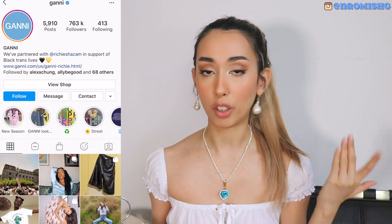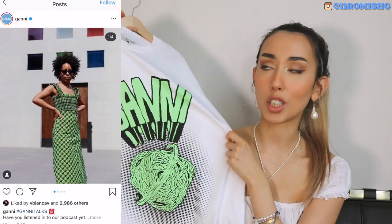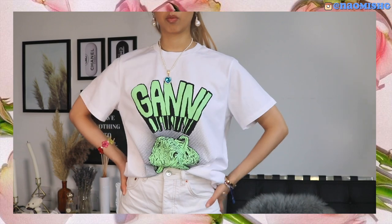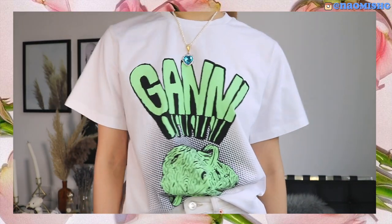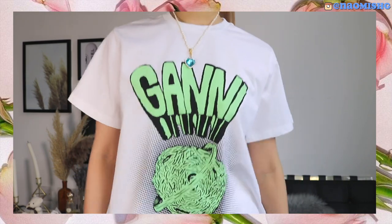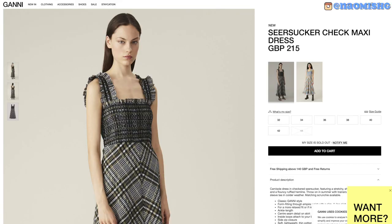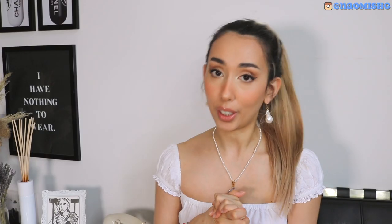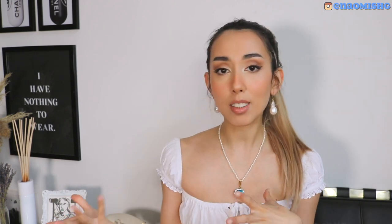The next brand I have here, which is quite similar to Faithful the Brand, is Ghani. I'm sure you've heard about Ghani — a lot of really cool girls wear them. This is actually my first time buying from them and I decided to buy this t-shirt because it's just so cute. I feel like this is going to be perfect for the summer to wear with like shorts. I love how bold this graphic is, and I also kind of like this lime green slime situation. They actually have a lot of really pretty dresses as well, like their long check dress — I think it's just so beautiful, but I'm quite short so I don't think it would fit me. It's definitely one of the brands that a lot of Instagram cool girls are wearing.